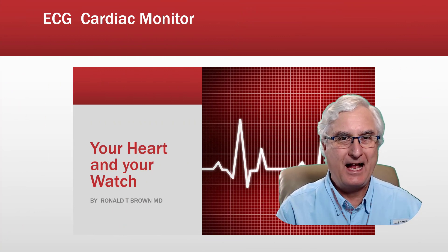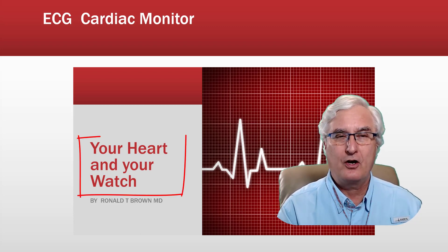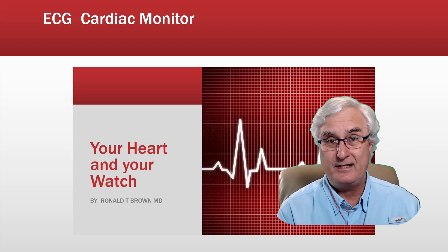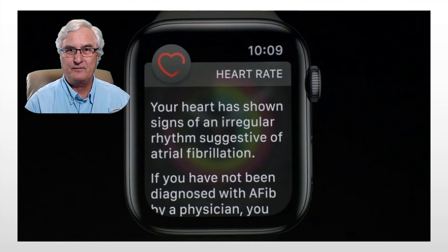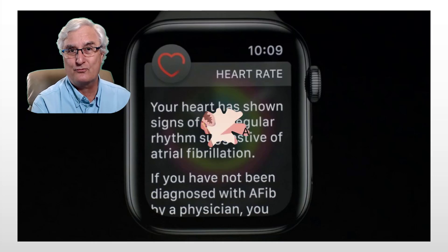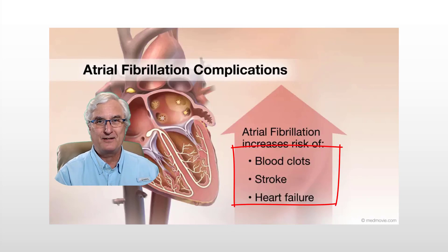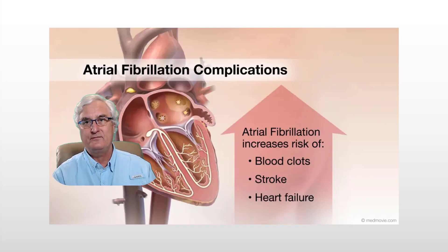Of all five features, I feel the ECG app is the most important. I've made a video called 'Your Heart and Your Watch' specifically about this, linked below. The ECG app really detects atrial fibrillation — a condition common over the age of 60 and a major cause of stroke. People often don't know they have it, and we want to diagnose it to get them on treatment to prevent stroke. The Apple Watch, Fitbit Sense, and Galaxy Watch 4 all have essentially the same app and detect atrial fibrillation.